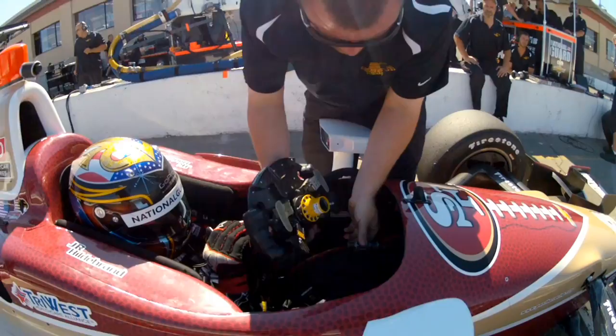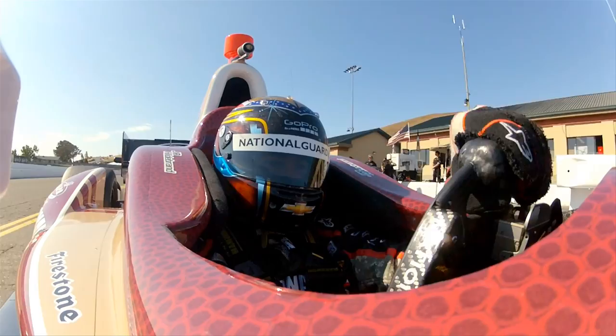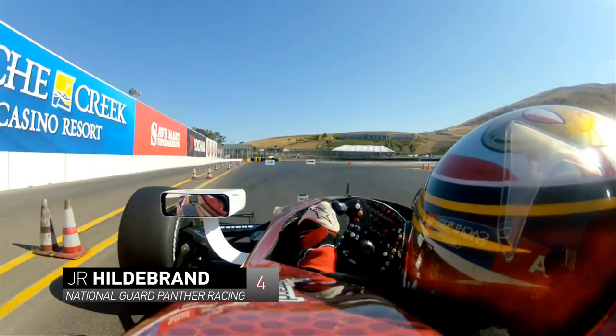Hey, what's up? This is JR Hildebrand. This is the GoPro course preview for the GoPro Indy Grand Prix of Snowball. So here we go.